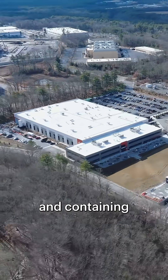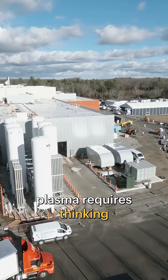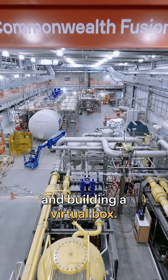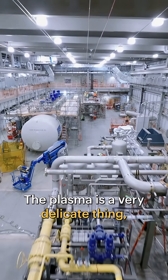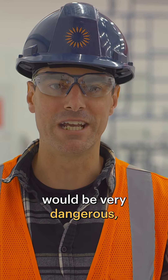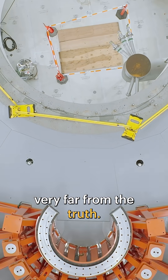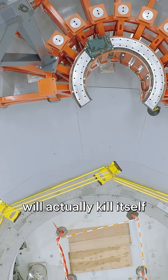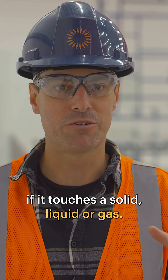Efficiently creating and containing plasma requires thinking way outside the box and building a virtual box. The plasma is a very delicate thing, which is very counterintuitive because you think something that's millions of degrees would be very dangerous — but that's actually very far from the truth. This thing that's millions of degrees will actually kill itself if it touches a solid, a liquid, or a gas.